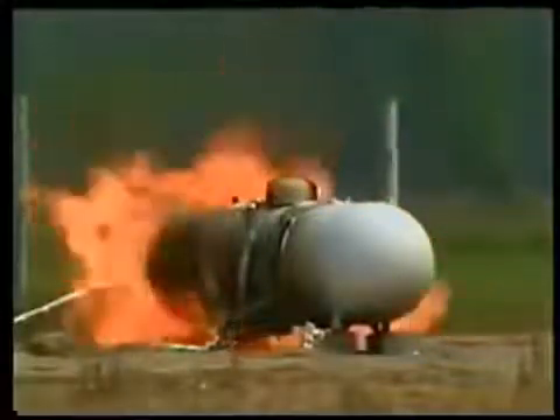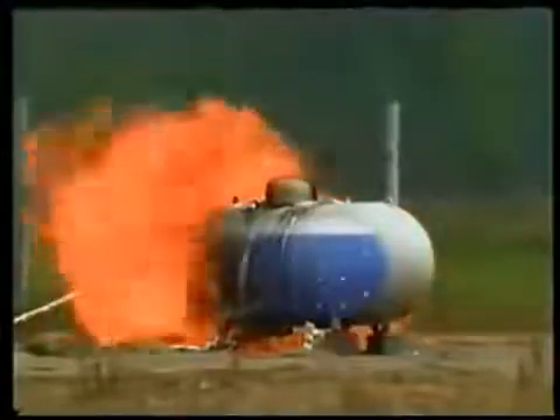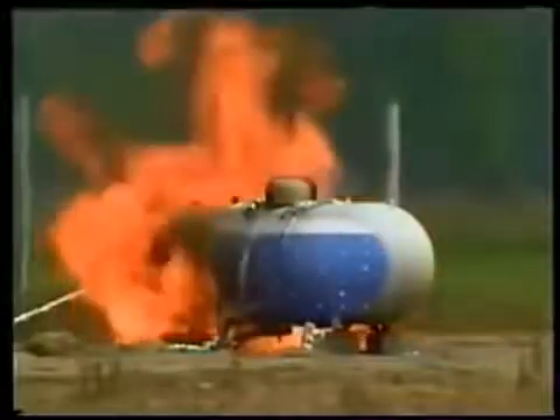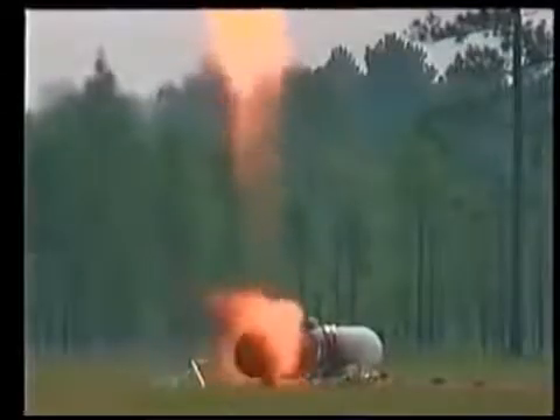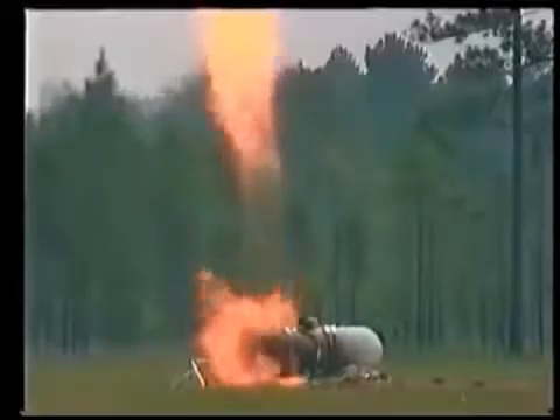When a tank is exposed to sustained heat, such as from a fire, the liquid within the tank is forced to boil or vaporize, resulting in increased pressure in the tank. To prevent over-stressing the tank, the relief device activates, venting the excess pressure.